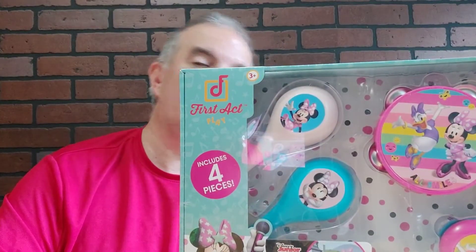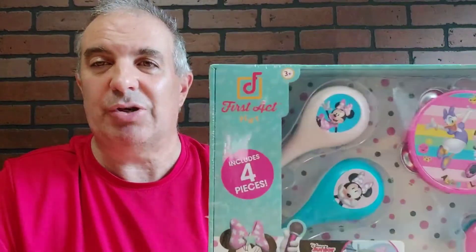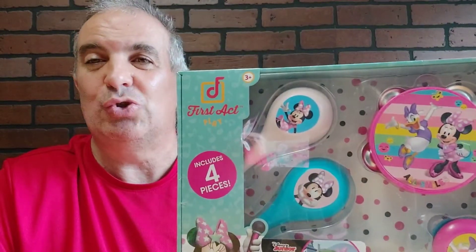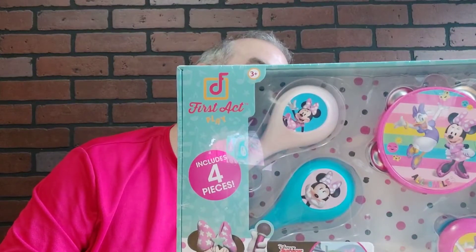Minnie Mouse musical band set — I grabbed one. I forget where I got it. It's got a ton of stuff. I'm just showing you guys what else is new out there. Minnie Mouse First Act Play.